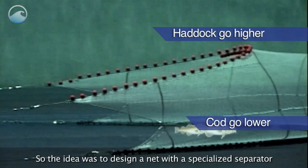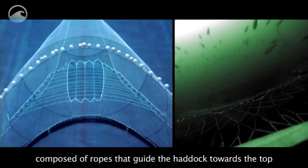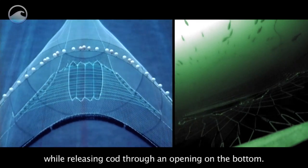The idea was to design a net with a specialized separator composed of ropes that guide the haddock towards the top while releasing cod through an opening on the bottom.